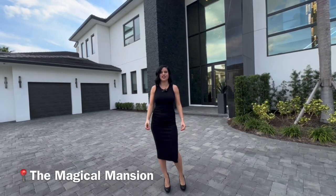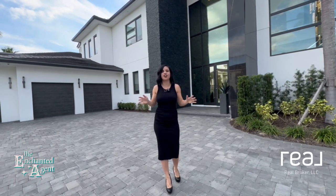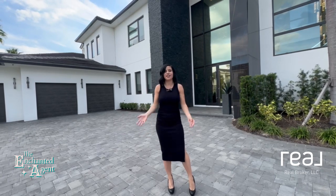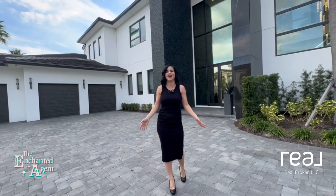Hey guys, today we are at a house that is nicknamed the Magical Mansion and it has definitely earned its name. Inside you're going to see tons of luxury but also tons of Disney touches. There are finishes that are great for adults that are looking to kick back and relax, and there's tons of entertainment for kids or kids at heart.